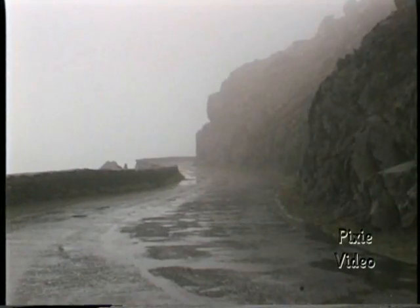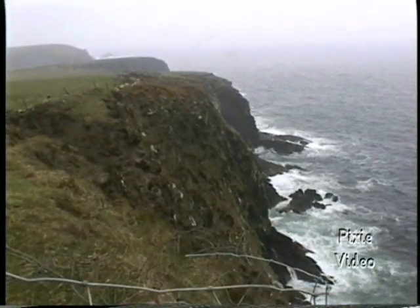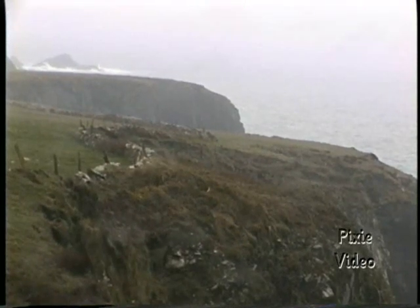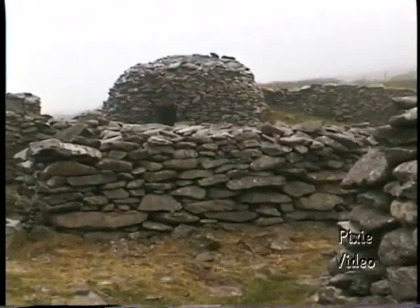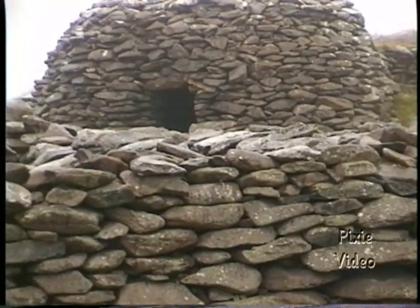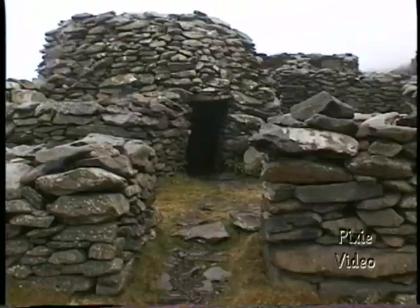The best time to visit the Dingle Peninsula is on a bright, sunny day, but we're going to travel this rugged part of Ireland in the pouring rain. From 611 A.D., Irish monks built, lived in, and prayed in these stone beehive huts. They were built with dry stone techniques, meaning no mortar was used, and they remain watertight even to today.